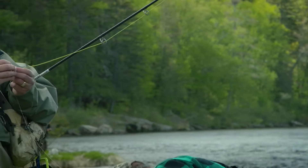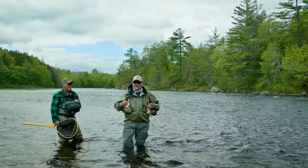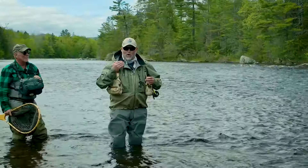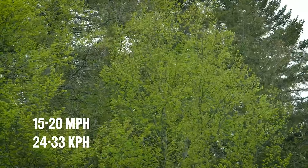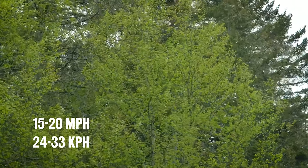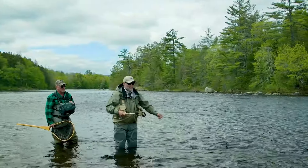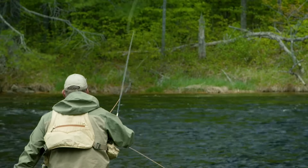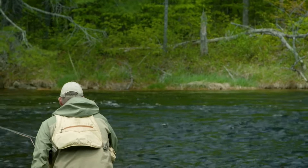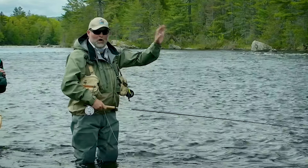We're dealing with a pretty tough downstream wind right now, probably 15, gusting to 20 miles an hour. But there are a couple of things you can do to deal with that. I'm a right-handed caster, so for me, this is actually a very easy wind to deal with. I can use the wind to my advantage to keep my fly ahead of my line, even at longer distances.